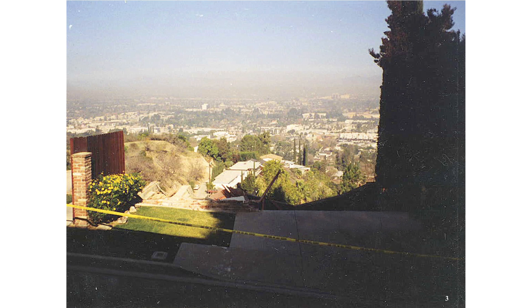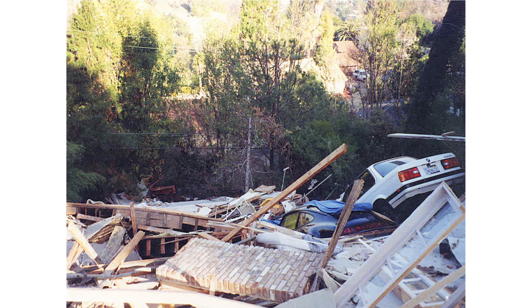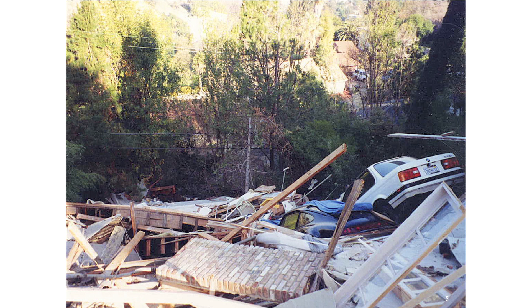It is the views that attract people to hillside homes, such as this wonderful view of the Los Angeles basin. Notice the police tape that is blocking off access to the driveway. This is a typical hillside home that you can see all over Oakland Hills, Berkeley, San Francisco, and all over the Bay Area. This presentation will be discussing this type of home.